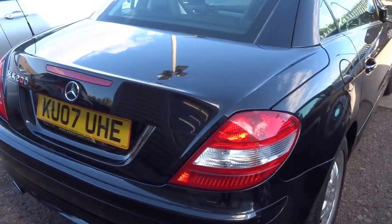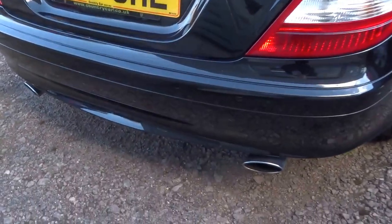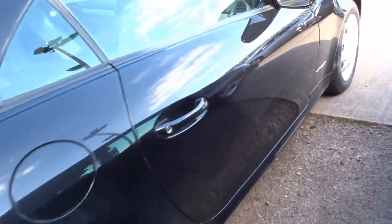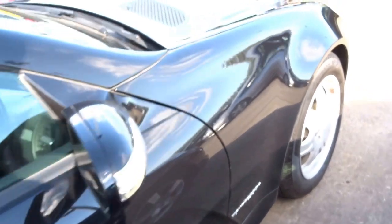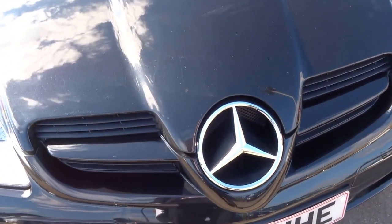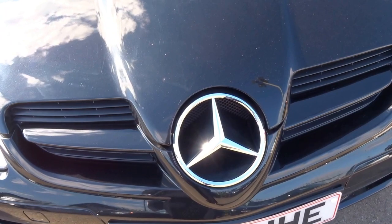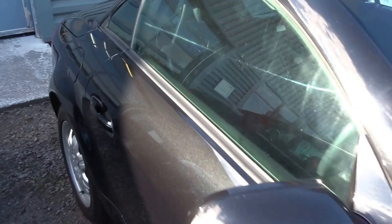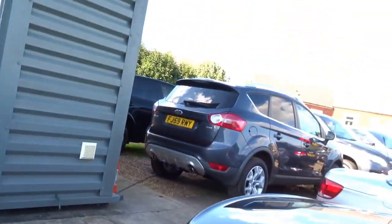Insurance group 37. Nice twin chromed exhaust pipes on the back of the car. Lovely car, desirable spec — LED headlights, the Formula One inspired front nose on the vehicle. What I'll do is pop the camera down here, start the vehicle up, and show you how the metal folding roof works.